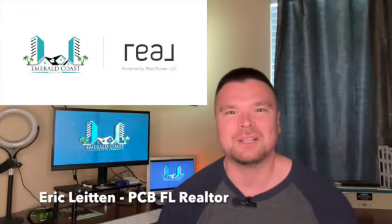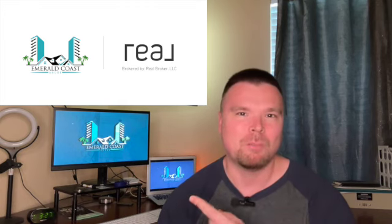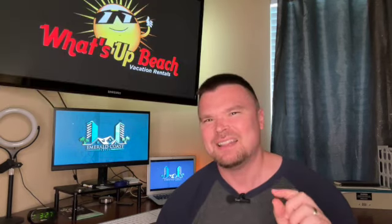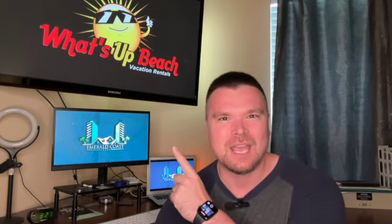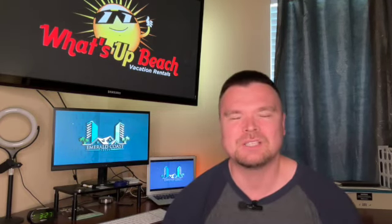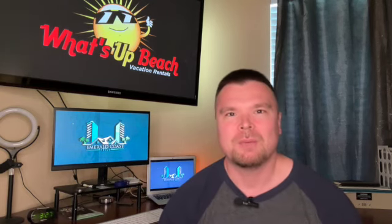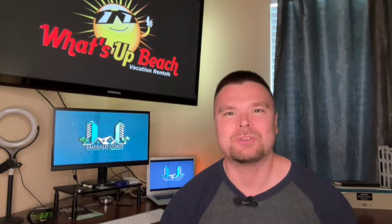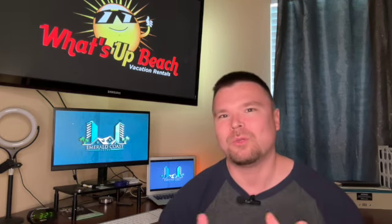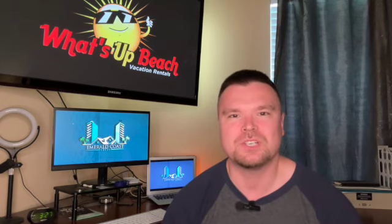What's up guys, it's your friend Eric Leighton on the Emerald Coast. Emerald Coast Abode is the brand. These days I'm a little bit more than a part-time gopher at What's Up Beach Vacation Rental — still a gopher nonetheless. It's been a little while since I made a video on YouTube, but I've had the pleasure of helping some scrappy investors right off this channel purchase in Panama City Beach. So those of you that I've worked with, hello — hope you're doing well and enjoying the summer season.